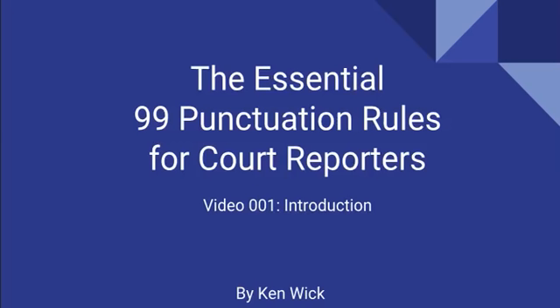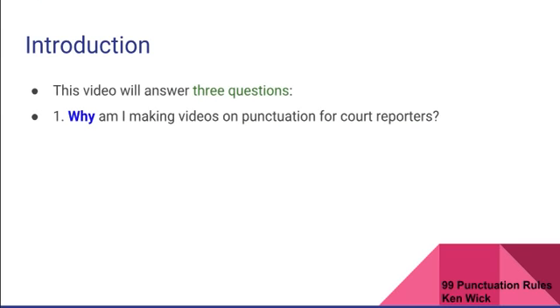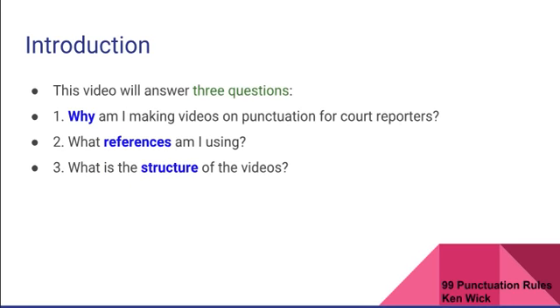Hello and welcome to the Essential 99 Punctuation Rules for Court Reporters, the introduction video, video number one. My name is Ken Wick. This video is going to answer three basic questions: why am I making videos on punctuation for court reporters, what references am I using, and what's the structure of the videos?